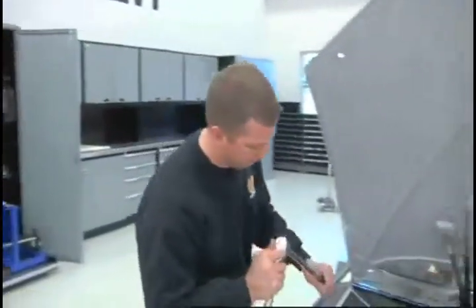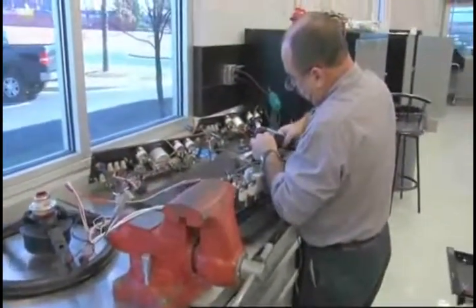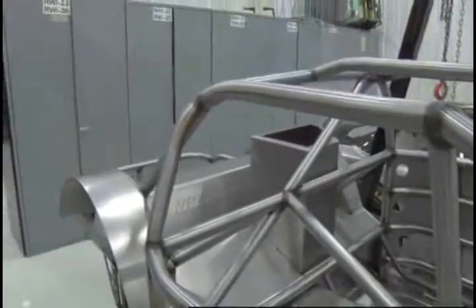I wanted the colors to look right. I wanted the finish to be right. And above all, I wanted it to last me for a long time. So I called them up, and their design staff worked with me throughout the entire project. It turned out great. Now, look, I know we're at a race shop, but you can have the same thing at your own personal garage — whether you've got a personal garage, a small workshop, or a big workshop, Lista's for you. I can guarantee you that. Let's take a look at my stuff.